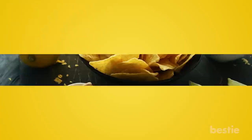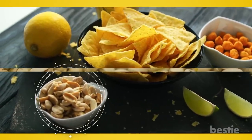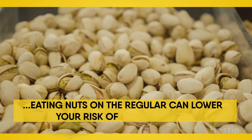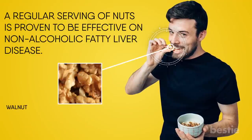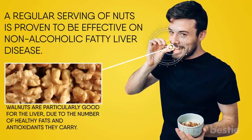Go nuts! In the mood for a snack? Try replacing chips with a healthy bowl of nuts. Most of us know nuts are healthy, but eating them regularly can also lower your risk of liver disease. A regular serving of nuts is proven to be effective against non-alcoholic fatty liver disease, as they generally carry healthy fats that are easy for your liver to take in. Walnuts are particularly good for the liver due to their healthy fats and antioxidants.